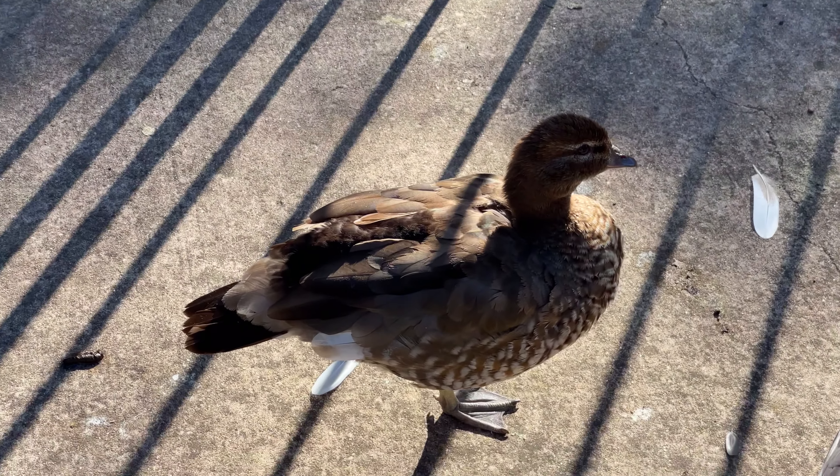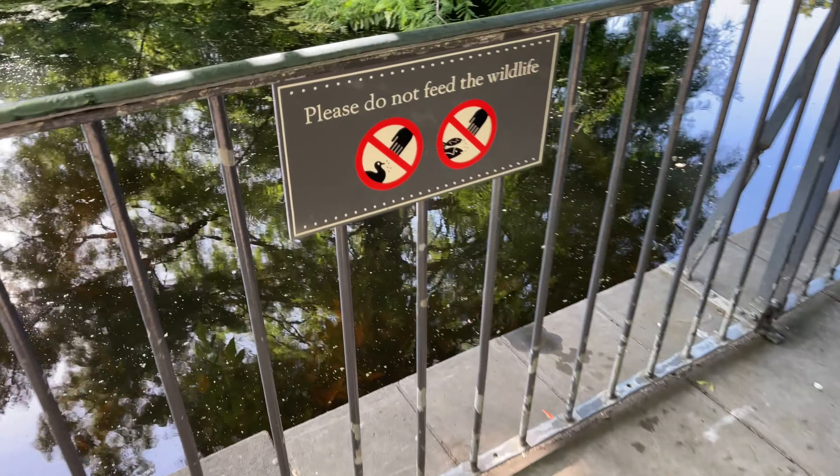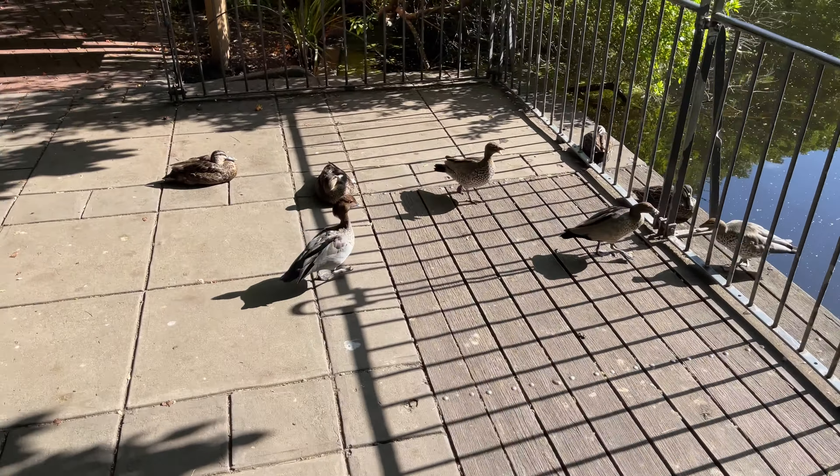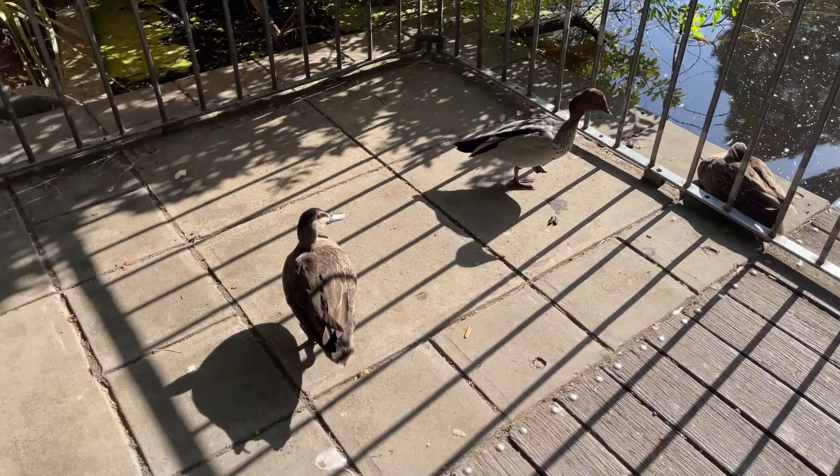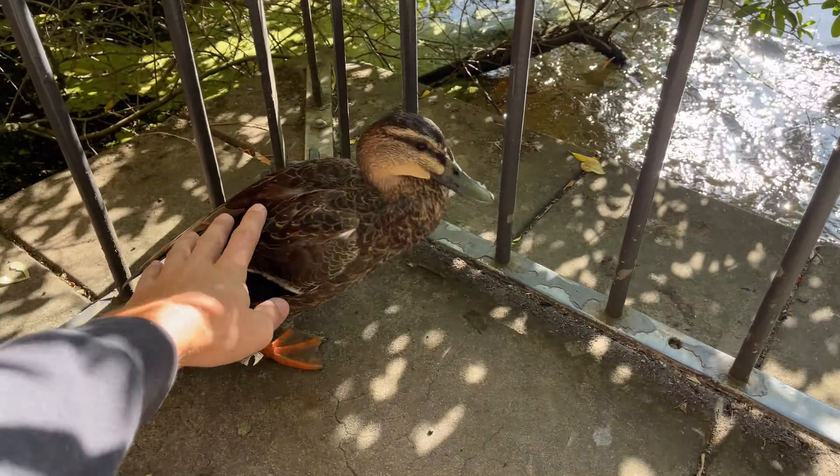There's some pretty cute ducks. Water level's pretty high. Please do not feed the wildlife — doesn't say I can't pet them. See if any of these guys will let me pet them. Let me pet you. Got him! Going through a grove of sorts right now.